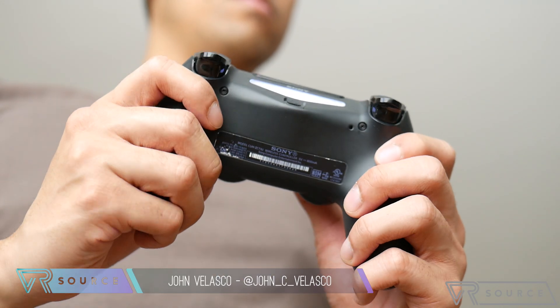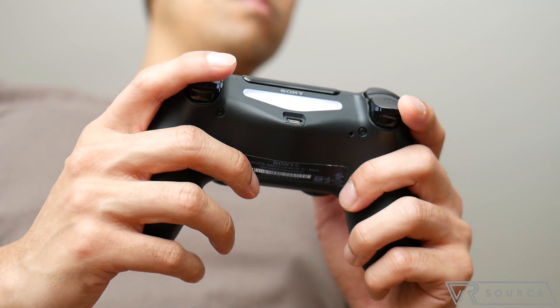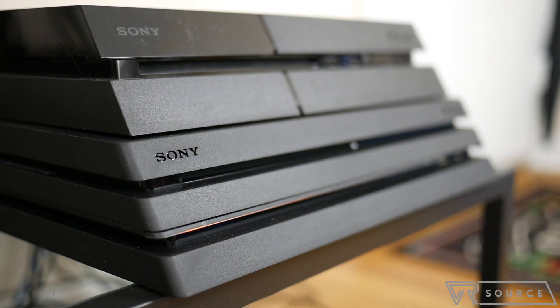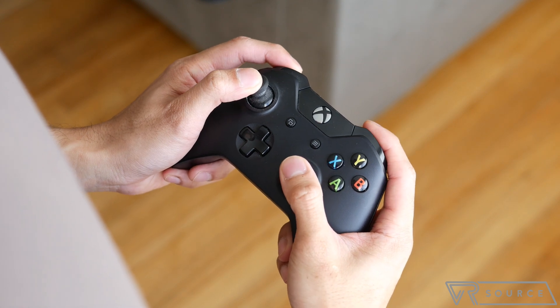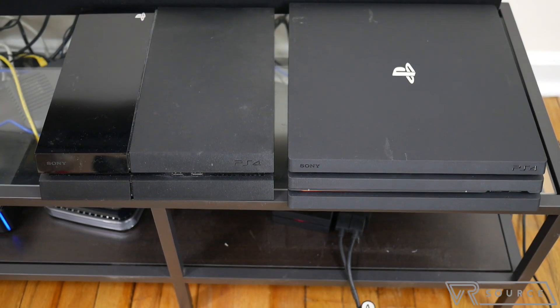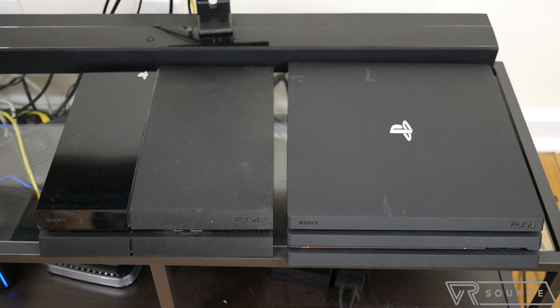Consoles and PCs — that's how gaming has been traditionally done. You buy a console, you expect several years of gaming and support from it, usually five years at the very least. PCs, on the other hand, require upgrades through their lifespans in order to achieve peak performance. Well, it looks like consoles are now being subjected to the same strategy we've been seeing with PCs.